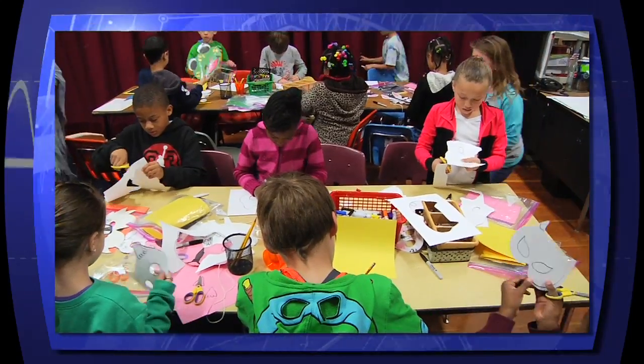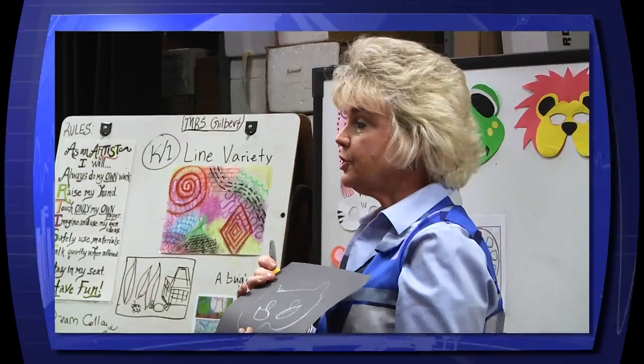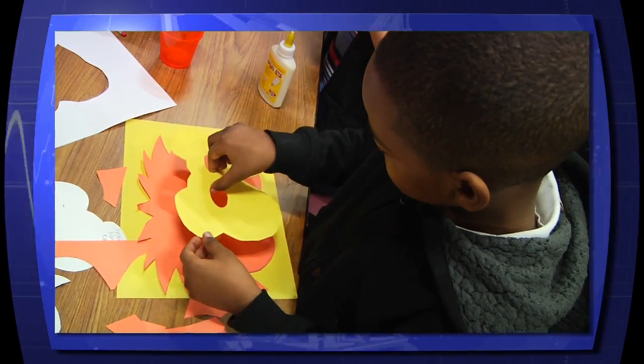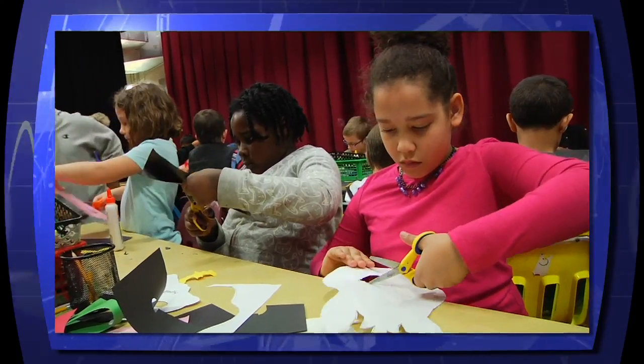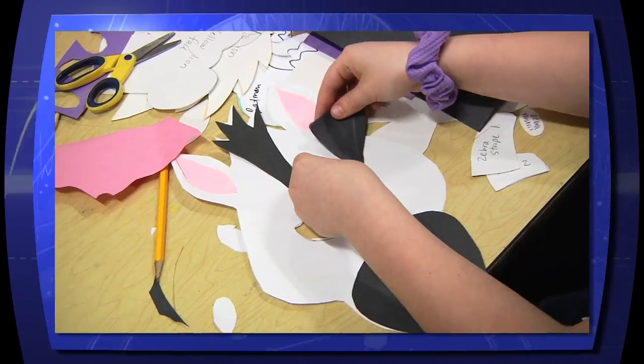The entire 2nd grade decided to take on this art activity as part of their eye care project. Teacher Melissa Hecker and art teacher Kristen Gilbert designed a variety of masks for the students to assemble. During their art classes, the students cut, colored, and completed masks of their own creation.